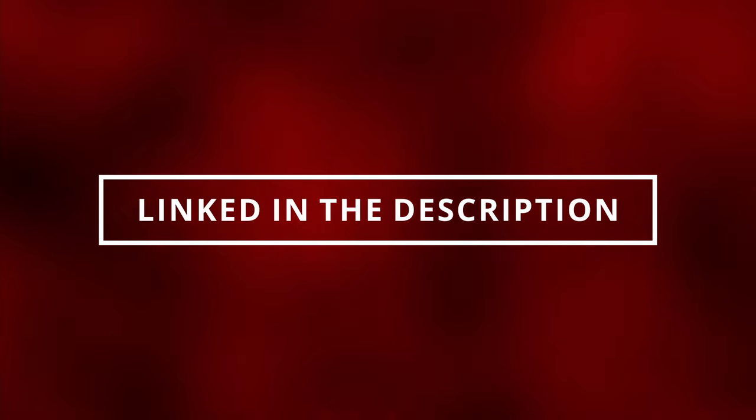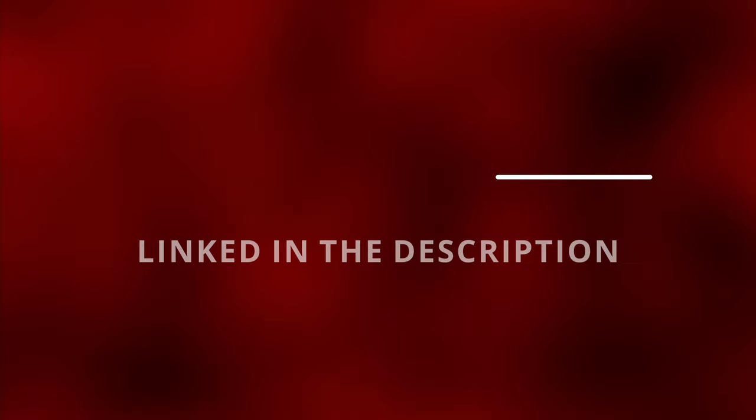The easiest way to figure out if your EGR valve is bad is by noticing your check engine light is on. Here are some codes related to a bad EGR valve. You can read these codes by going to the parts store near you and they'll most likely do it for free, or you can buy the scanner linked in the description below.